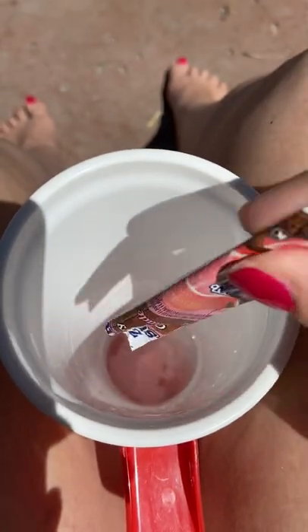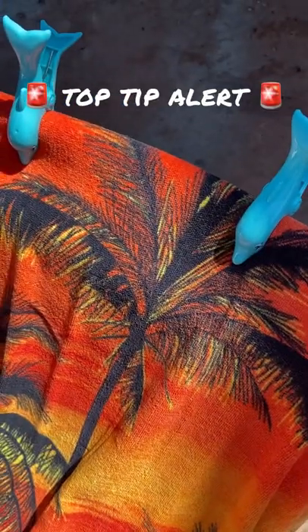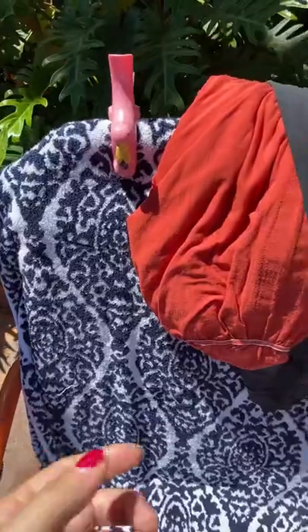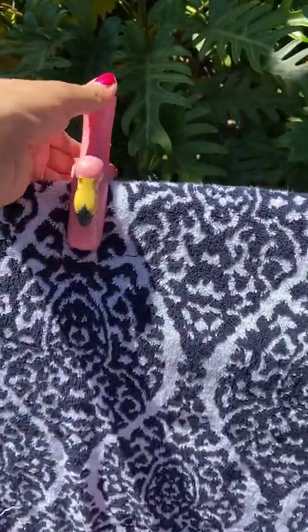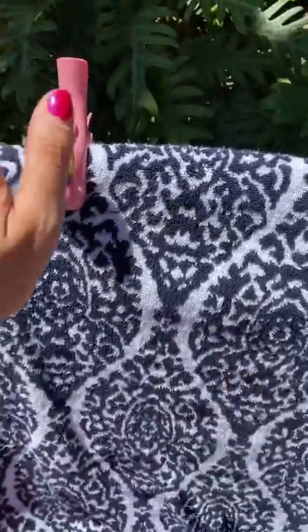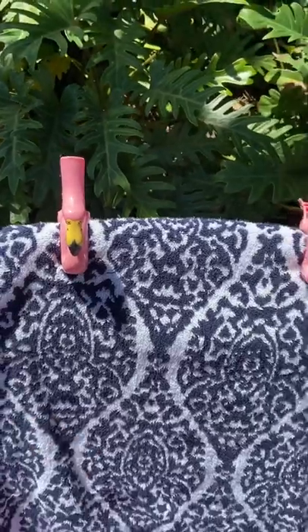If you go shopping, make sure you pick up some towel clips. These are $6.99 from Bed Bath and Beyond but they're brilliant. A lot of the time towels just fall off and you try to poke it in the hole but it never works. You can probably get them cheaper on Amazon, but definitely worth it.